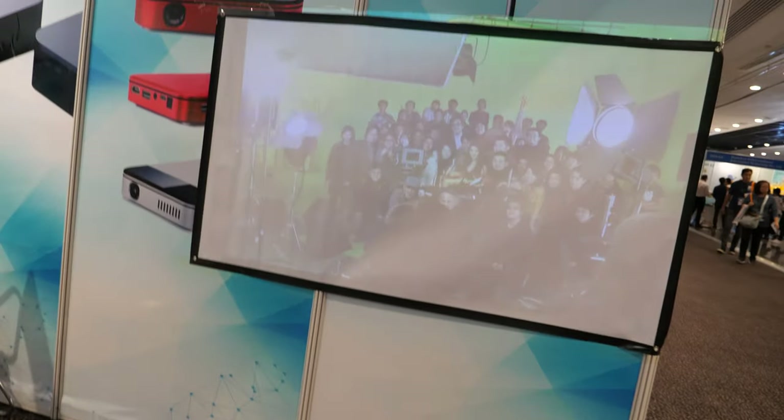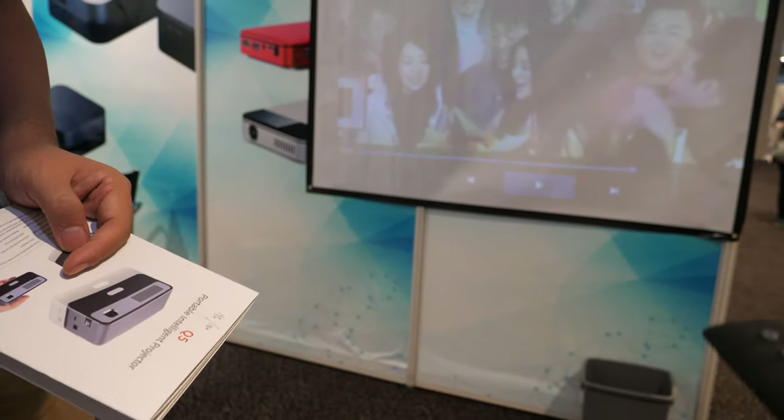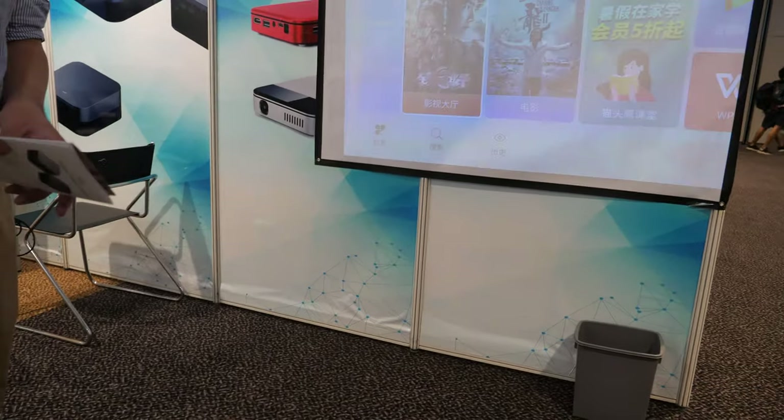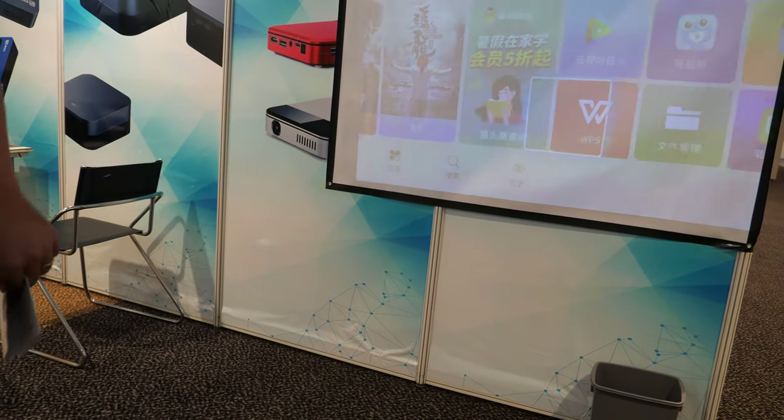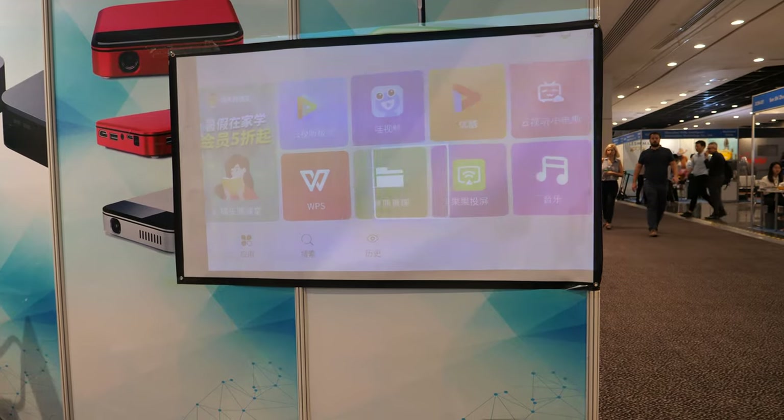You can use a remote control with it. The whole UI is based on Android, so basically it's a smart projector.